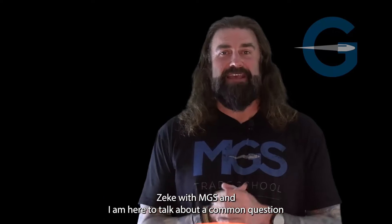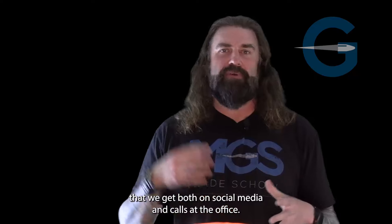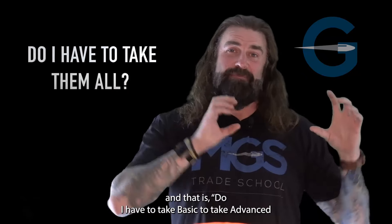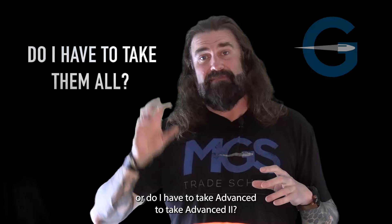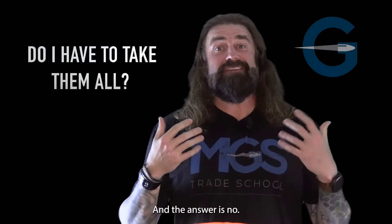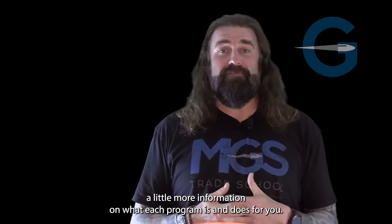Hey everybody, Zeke with MGS, and I am here to talk about a common question that we get both on social media and calls at the office. That is, do I have to take BASIC to take ADVANCE, or do I have to take ADVANCE to take ADVANCE 2, or do I have to take all three in order? The answer is no — you can take any of the three, and I'm going to give you a little more information on what each program is and does for you.